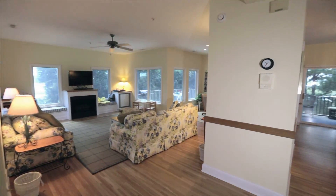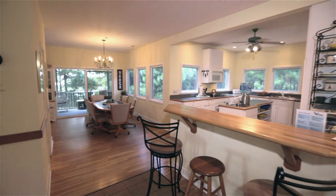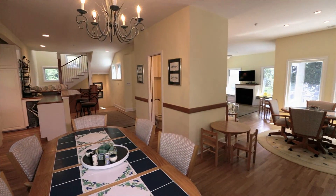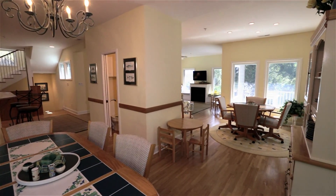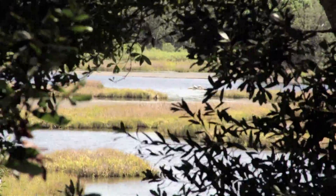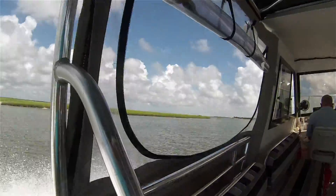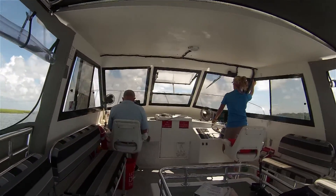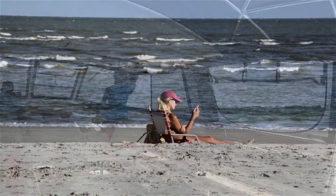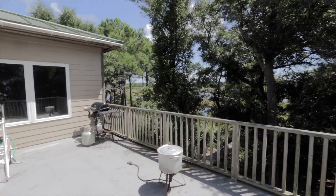Welcome to your next vacation home here on beautiful Deweese Island. We call this house Moonshine. With four bedrooms, three and a half baths, this house can sleep ten comfortably. Moonshine overlooks the impoundment and provides stunning views from every level. You will appreciate the location of this home — it's a short golf cart ride to the ferry and the beach, yet secluded and surrounded by unparalleled wildlife.